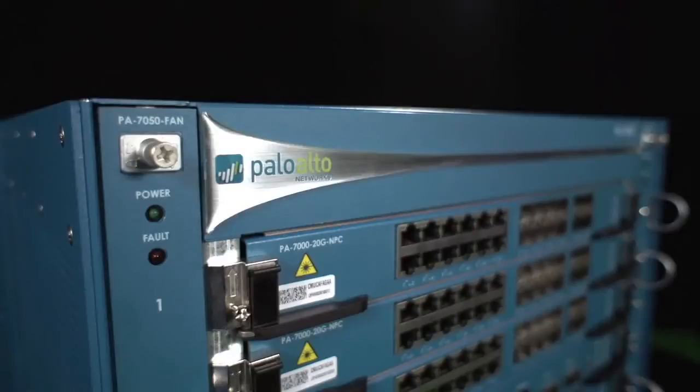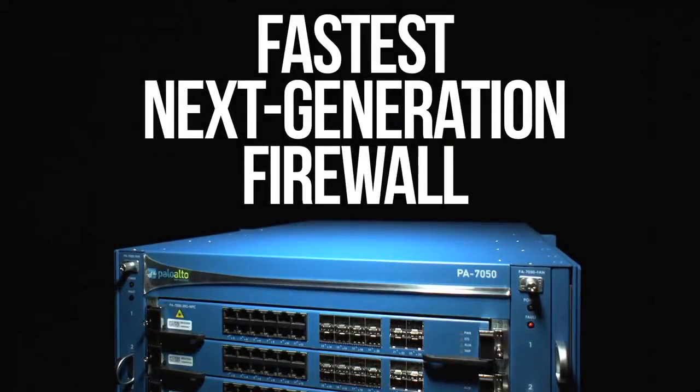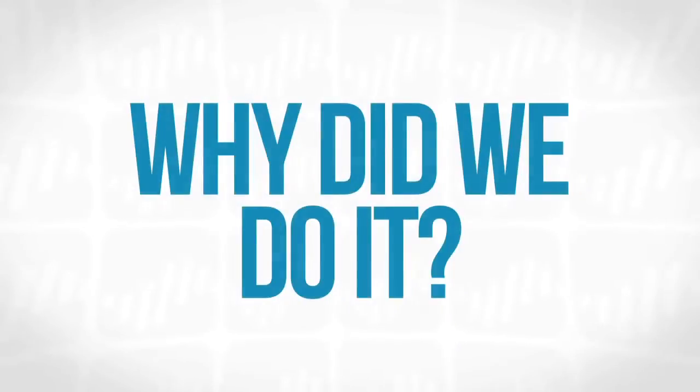This is the latest hardware platform from Palo Alto Networks. It's the fastest next-gen firewall that we've ever produced — in fact, it's the fastest next-generation firewall on the market. Before I go into the details of what this great new platform is, I always like to start with: why did we do it?